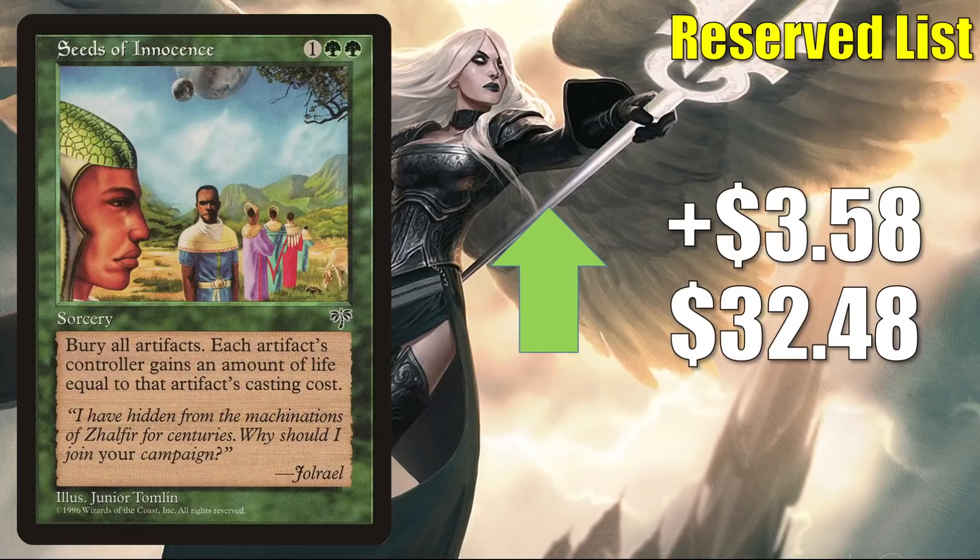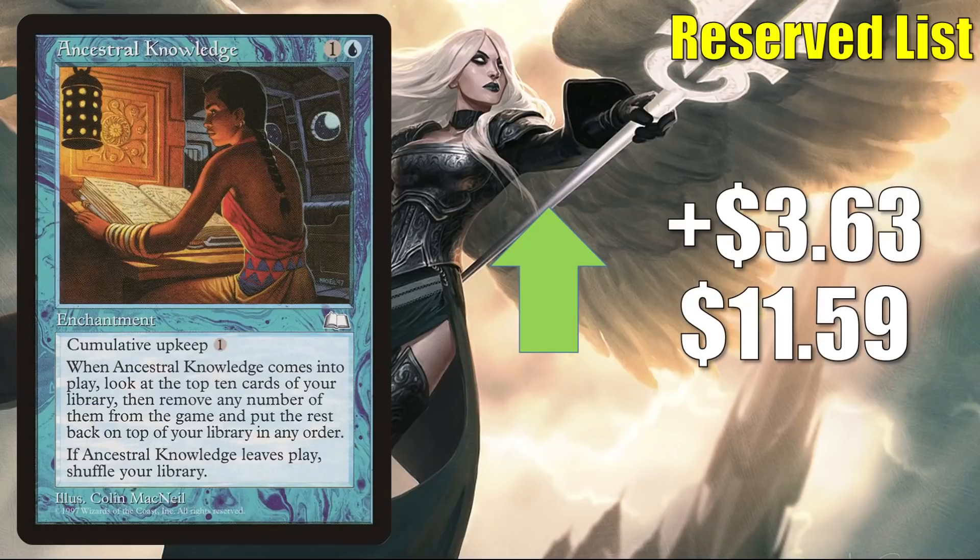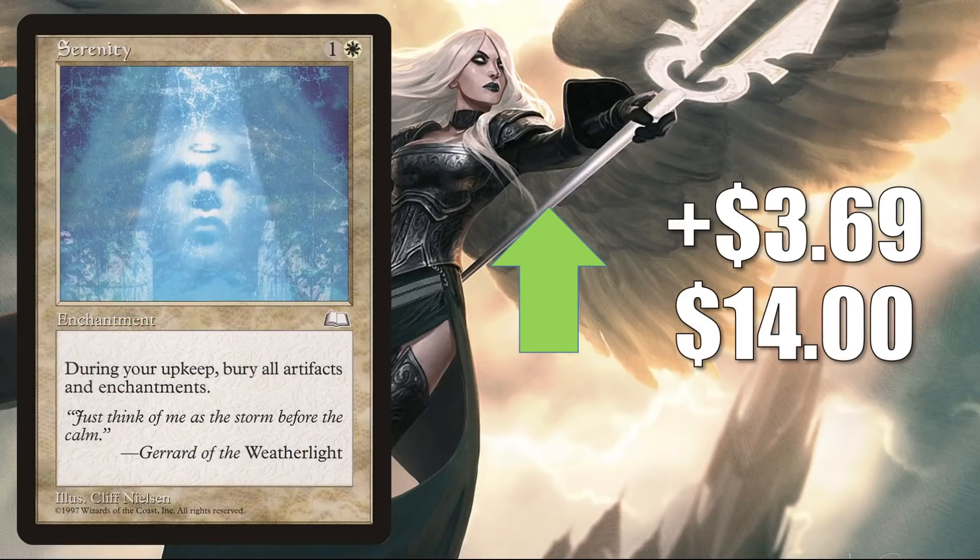Seeds of Innocence is up $3.58 to $32.48. It does get a tad bit of Commander play, but I think Legacy is moving this more than anything — it has seen some Legacy sideboard play in different builds recently to deal with Urza Saga. Ancestral Knowledge is up $3.63 to $11.59. A number of cheaper Reserve List cards have been hot recently. At times they've been the target of a buyout, but at other times they've simply been drying up slowly because players are concerned the card could be bought out in the future, trying to get in ahead of that spike. Serenity — the one from Weatherlight — is up $3.69 to $14. It gets a tad bit of Commander play, but I think Legacy is moving this one — I have seen it in Legacy Reanimator sideboards, again to deal with Urza Saga.